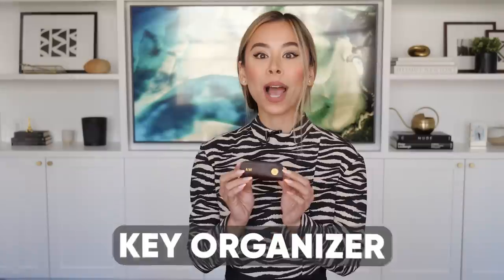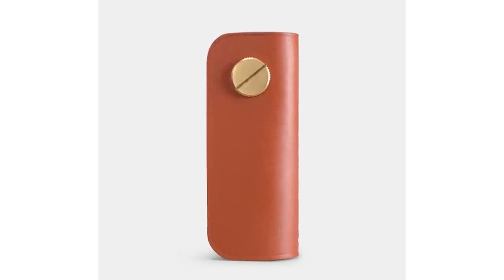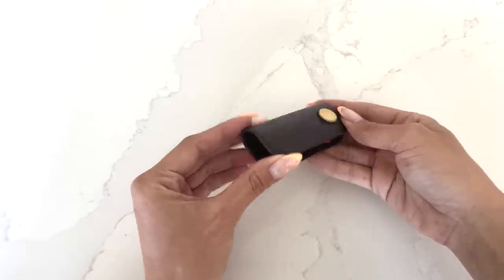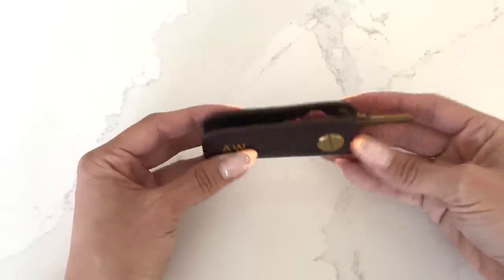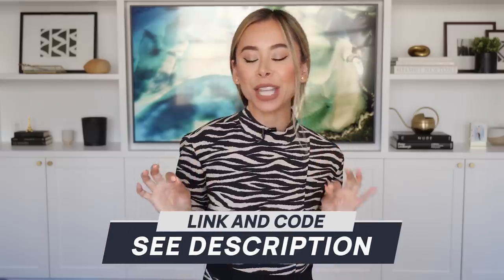Every stylish man needs a good quality key organizer, which is why I'm happy to have partnered with the sponsor of this video, Carl Friedrich. Carl Friedrich is a luxury leather goods brand specializing in elegant yet functional everyday accessories. Their smart key organizer is expertly crafted in a family-run Italian factory, holds two to six keys, and is made from solid brass and premium Vencetta leather, which ages beautifully. It keeps your keys in place, prevents noise and scratching, and slides them out smoothly when needed. Carl Friedrich is offering my viewers an exclusive discount via the link in the description.